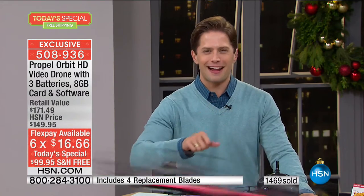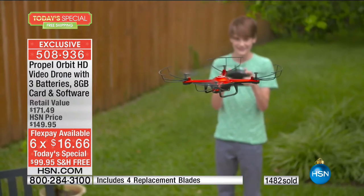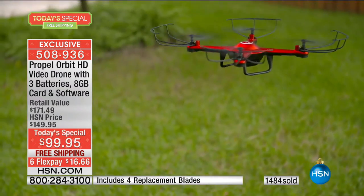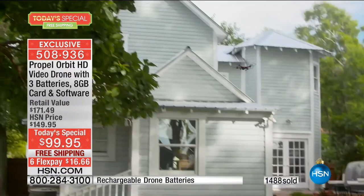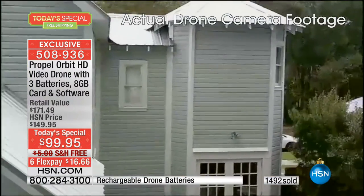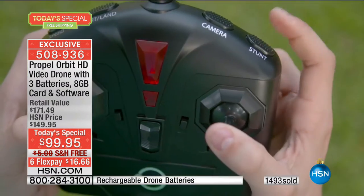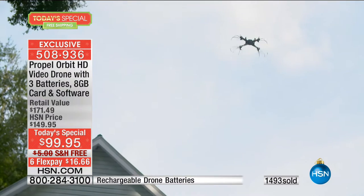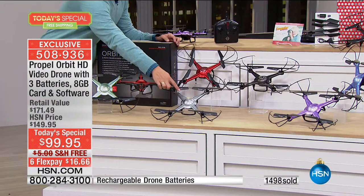Just have them open the box on Christmas morning, fly it for a week or two. If they don't feel like they're mastering it, if they don't feel like they love it, we'll take them back, no questions asked. But this is the only day of the year that you will get $171 worth of our best ever Propel drone technology for $16.66 on any major debit or credit card. We are approaching our first 1,500 already sold on the day. And if you want titanium, we are down to 400 remaining.